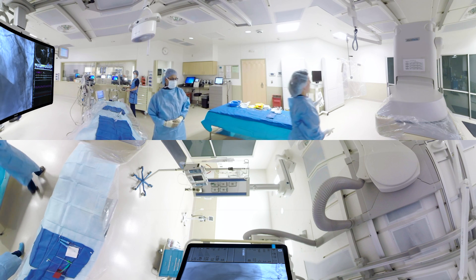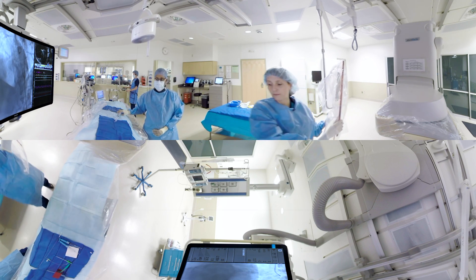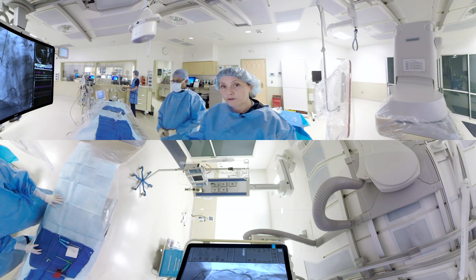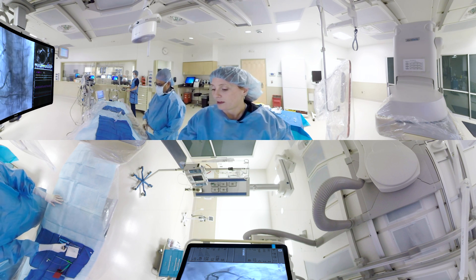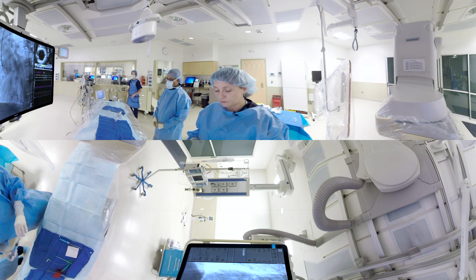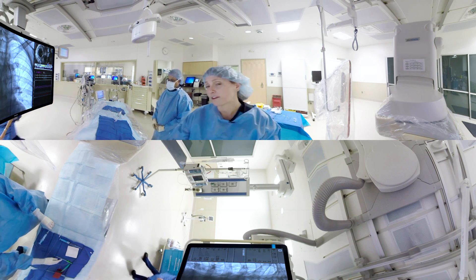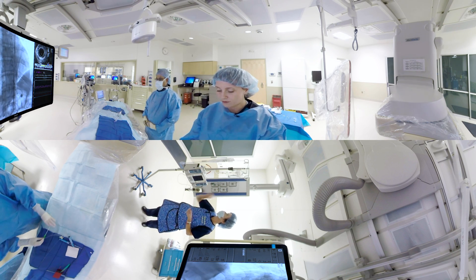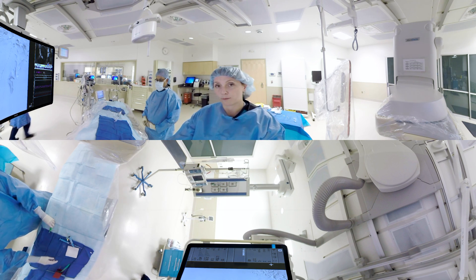After we get you in the cath lab, the procedure starts by obtaining access in one of your arteries, typically either the radial artery near your wrist or the femoral artery, which is near your groin. Christine is going to go ahead and administer the sedation, and then your physician will use a local anesthetic to numb up the area. Once the area is nice and numb, we go ahead and place a flexible catheter into the artery, which allows us to access the vessel for the remainder of the procedure.